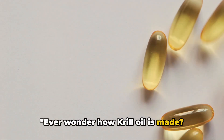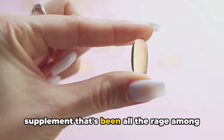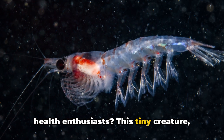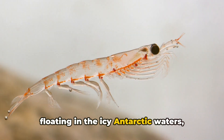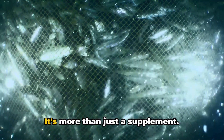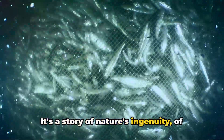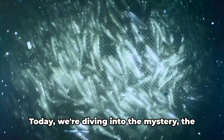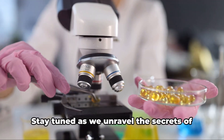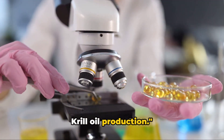Ever wonder how krill oil is made? What's the process behind this powerful supplement that's been all the rage among health enthusiasts? This tiny creature floating in the icy Antarctic waters holds a secret we're beginning to understand. It's more than just a supplement — it's a story of nature's ingenuity, of survival, and of health. Today we're diving into the mystery, the process, and the science behind krill oil. Stay tuned as we unravel the secrets of krill oil production.